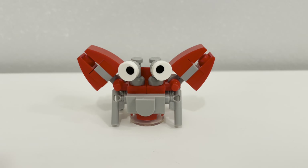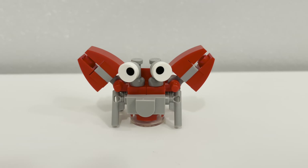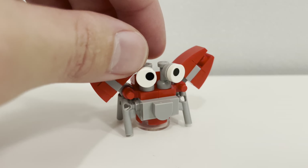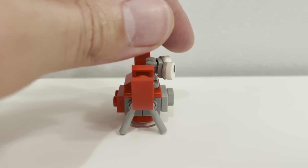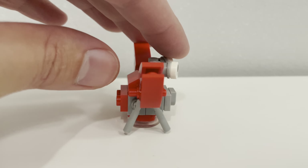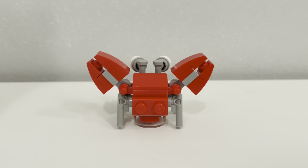Next we have the crab, a cute little guy who has two eyes made up of printed circular flat studs. He also has two red claws that move up and down but do not open or close. I appreciate the use of LEGO guns to make up his four legs and the use of a clear circular piece to help keep him more stable, since he doesn't connect to any of the studs on the set.